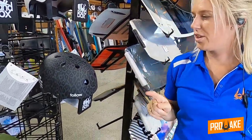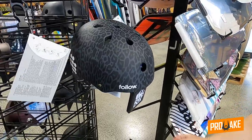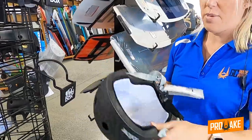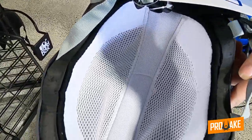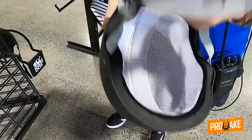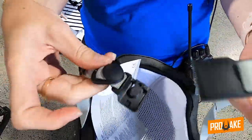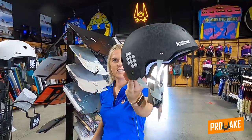One more thing — this year Follow actually released their Pro Range helmet. The leopard print one is my favorite obviously, but they've got nicer mesh inserts in there. And for all you snowboarding shredders out there, they've got the quick release block in there. Simple Follow helmets — check them out, Season 10.